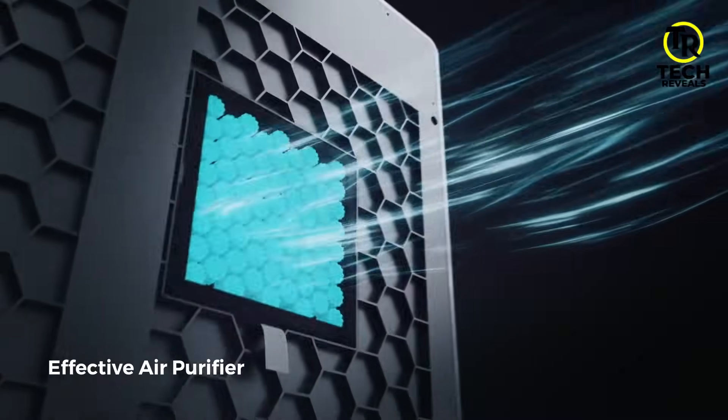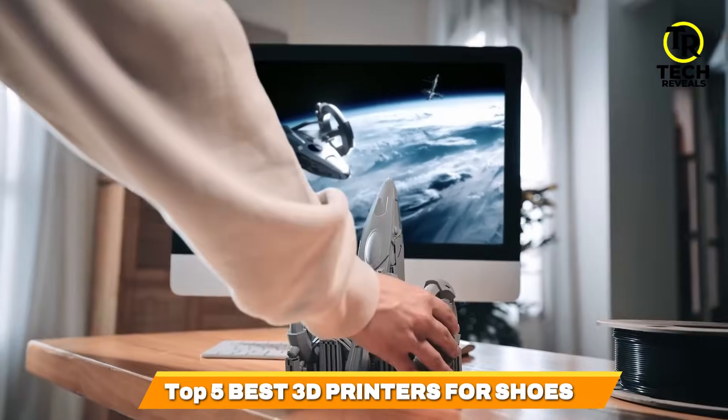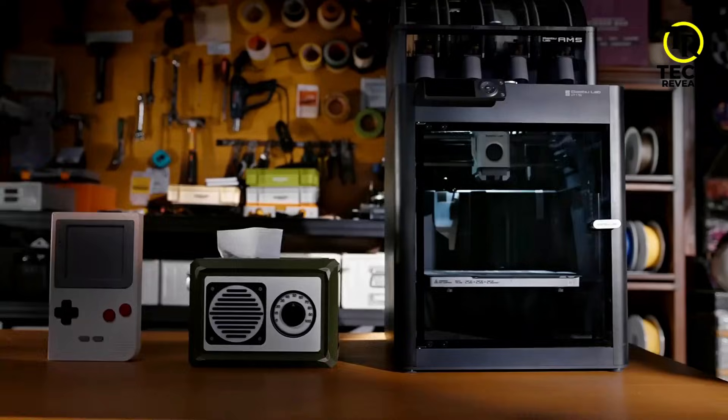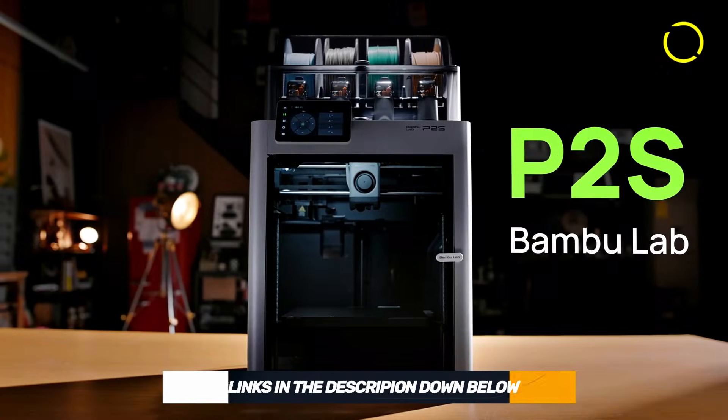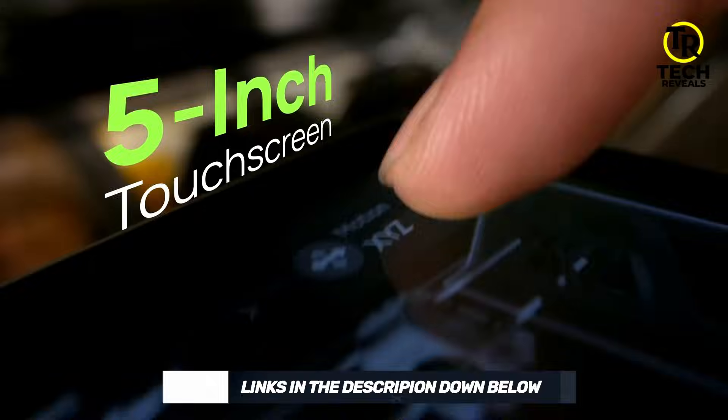To help you get started, we've rounded up the top 5 best 3D printers, breaking down their key features and the most important things to consider before buying. All the products mentioned in this video are linked in the description below, so let's jump right in.